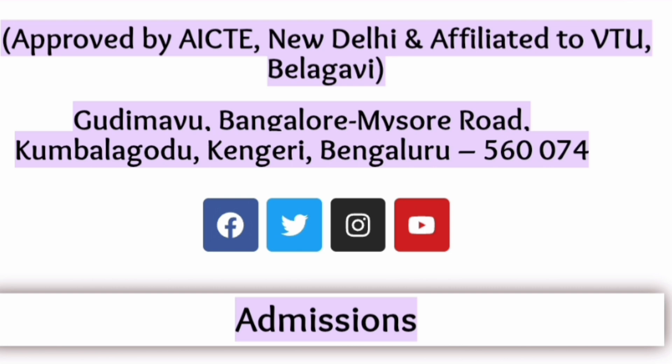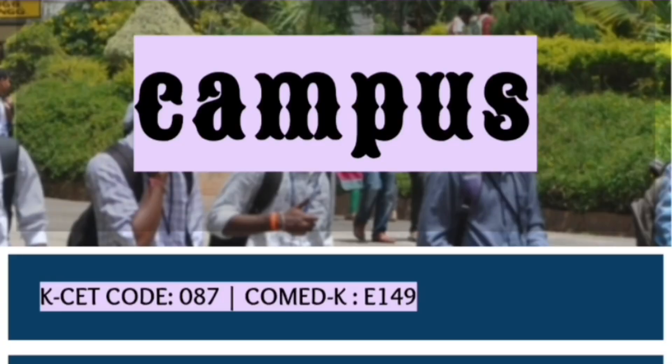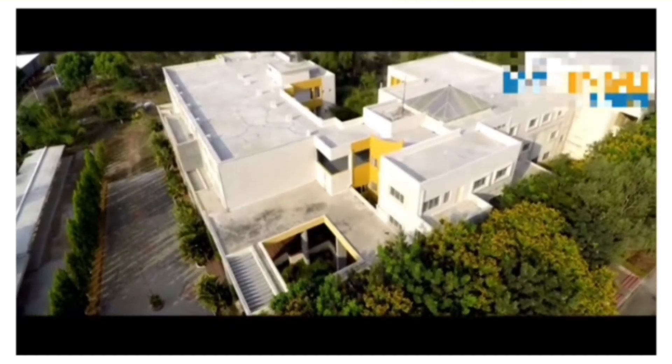It's a non-autonomous, affiliated college. It is located on the Bangalore-Mysore Road. These are the details for admission purposes. It has a lush green campus and the KCET code is E87, and the COMEDK code for this college is E149. Here is a short campus tour.